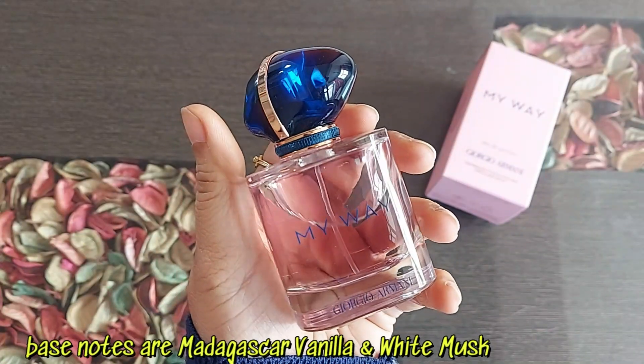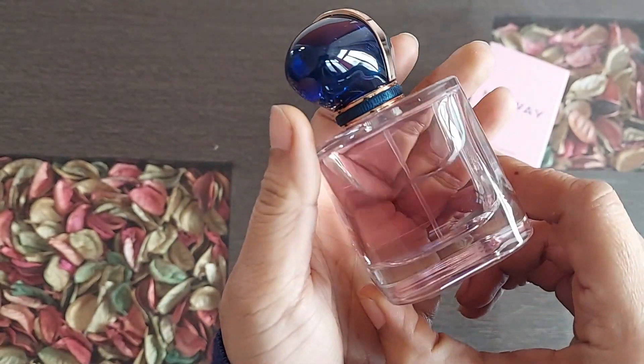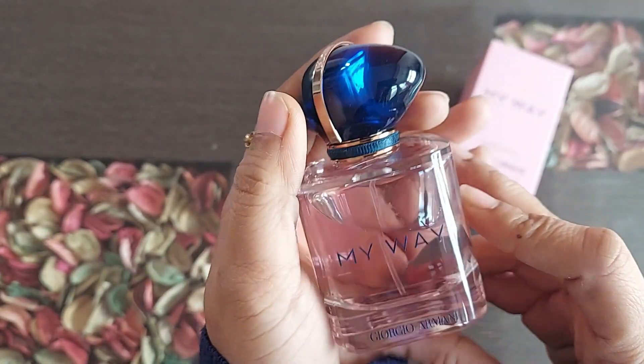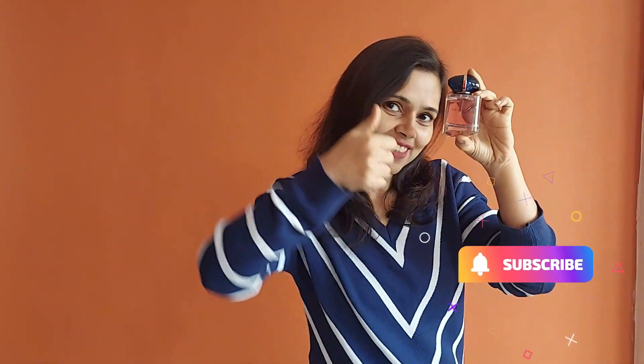Overall, it's a pretty long-lasting perfume and has strong projection — at least six to eight hours. The sweet and spicy notes are perfect for winters. I would definitely recommend it to you guys — give it a try, and subscribe for more videos. Bye bye!